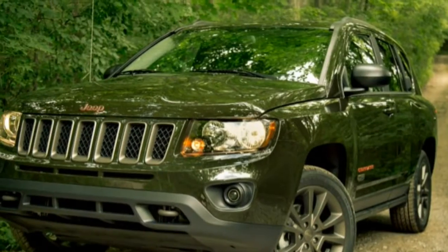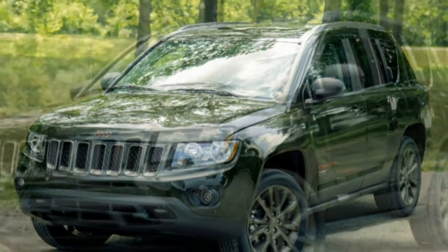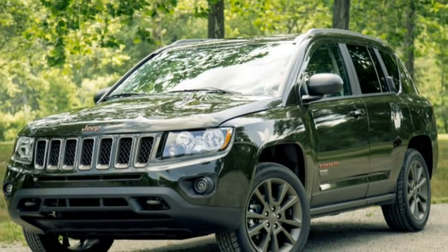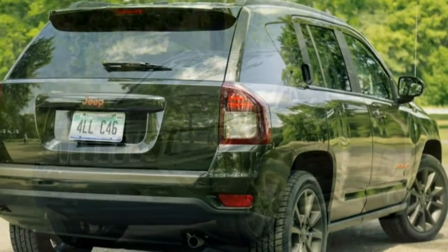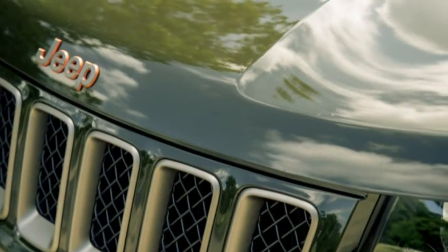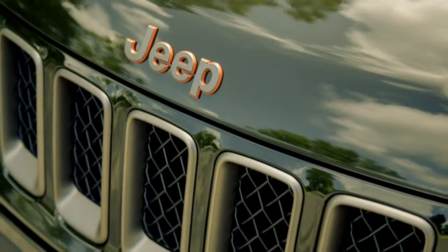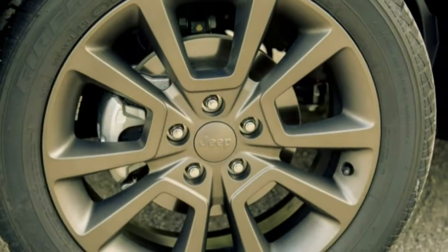Despite the Compass's clear inferiority, consumers continue purchasing the small SUV. Through the first half of 2016, sales are up 80% year-over-year, with Jeep moving nearly as many Compasses as it did Renegades. Steep discounts are likely fueling this craze.